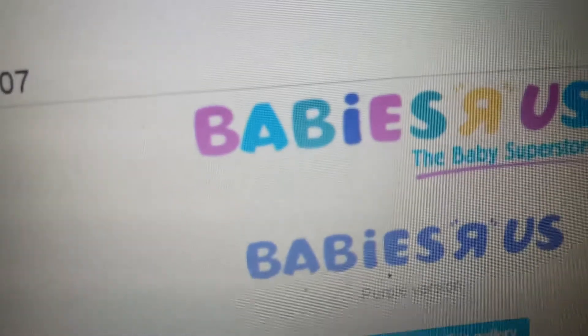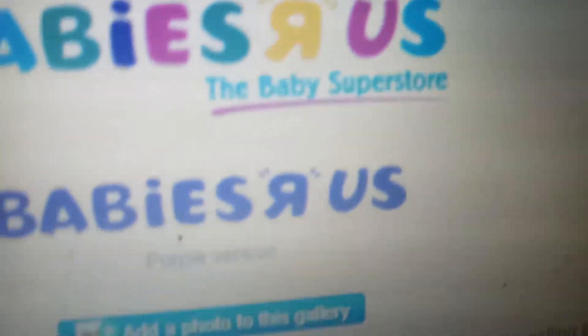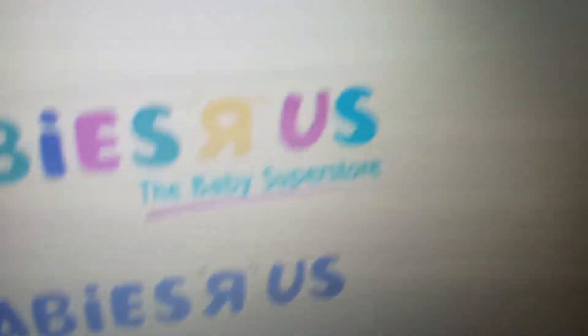From 1996 to 2007, we had the Babies on Rust logo in colored text and then teal text. We also had the Babies on Rust super sword logo with a purple sword, and here's the purple version.